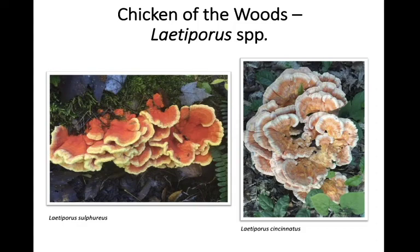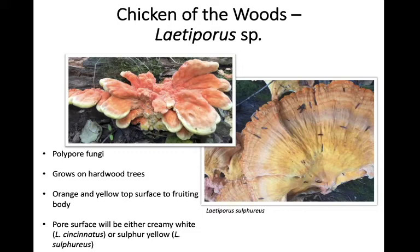Chicken of the woods — we have a couple of different species around here: Laetiporus sulphureus and Laetiporus cincinnatus. Laetiporus sulphureus is more commonly found than cincinnatus. These are polypore fungi as well, with pores on the undersurface of their fruiting body rather than gills. They tend to grow on hardwood trees as either saprophytes or mild, weak parasites — meaning they can feed on dead or decaying tissue, or may weakly parasitize a living tree.